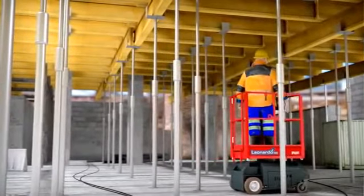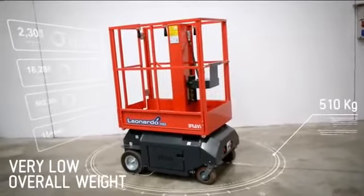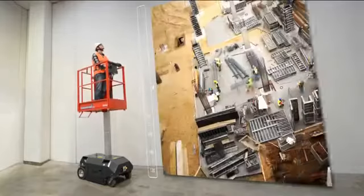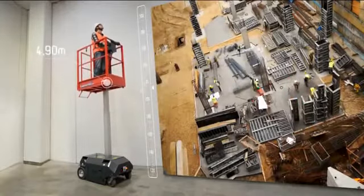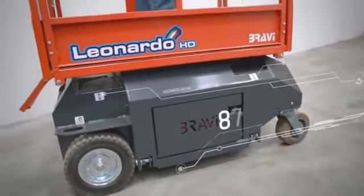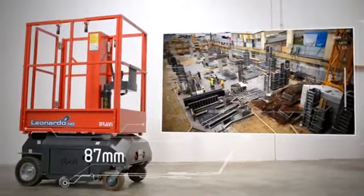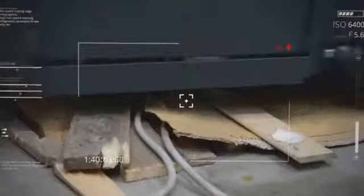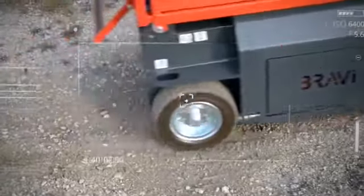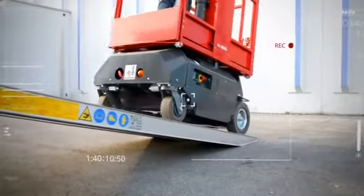Leonardo HD offers increased versatility thanks to a very low overall weight, twinned with a compact footprint and 4.90 meters working height. Astonishing ground clearance as high as 87 millimeters makes the difference during the early stages of the building project. Leonardo HD effortlessly overcomes obstacles such as debris, broken tiles, sloping areas, extension cords, potholes and warps.